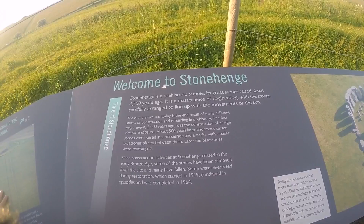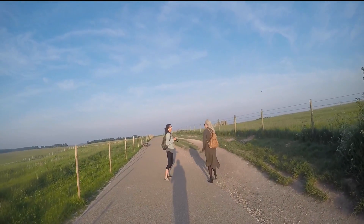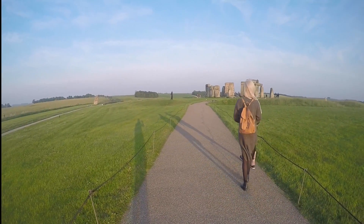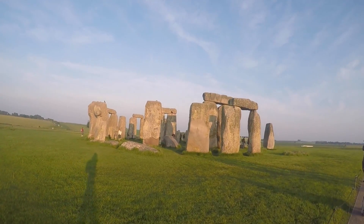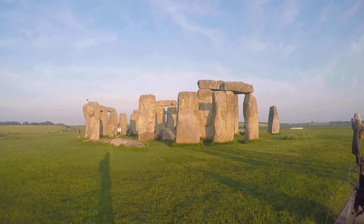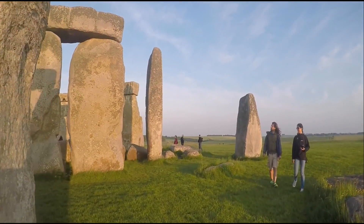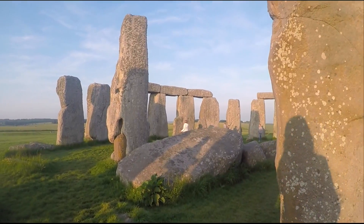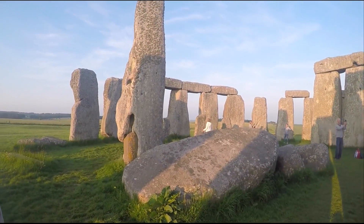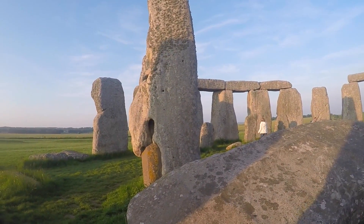Stonehenge is going to start something. Its great stones were raised about 4,500 years ago. It is a masterpiece of engineering with the stones carefully arranged to line up with the movements of the sun. The ruin that we see today is the end result of many different stages of construction and rebuilding in prehistory. The first major event, 5,000 years ago, was the construction of a large circular enclosure. About 500 years later, enormous sarsen stones were raised in a horseshoe and a circle, with smaller bluestones placed between them.